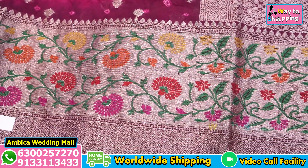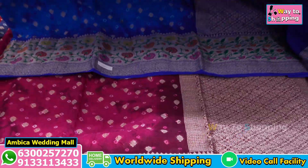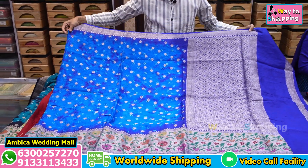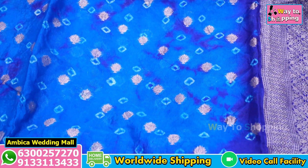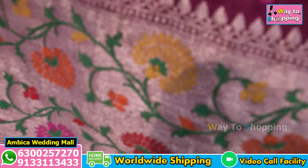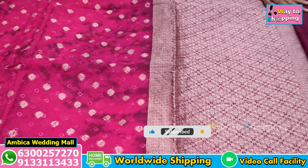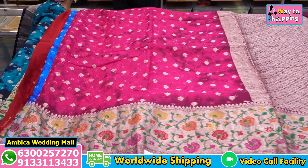We have a special color combination of matching options with special color combination matching options. Thank you.